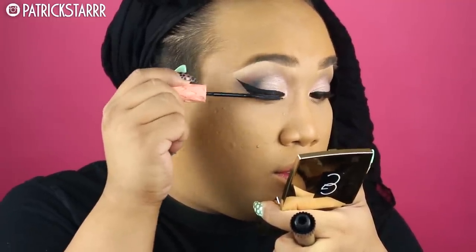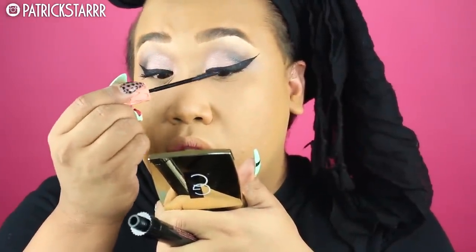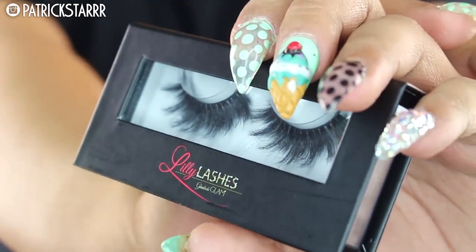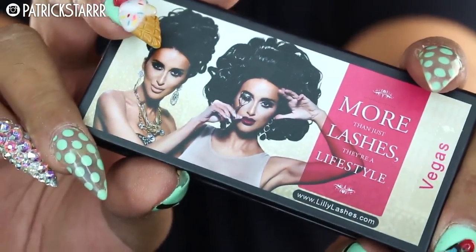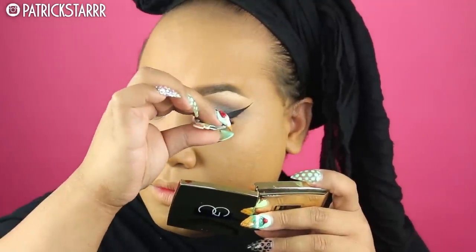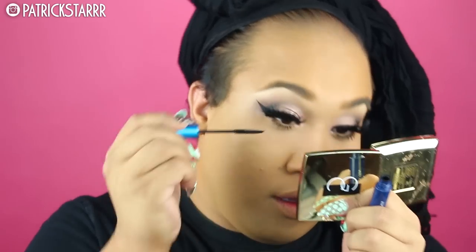I'm using the Benefit Roller Lash mascara — it really holds my curl. I'm very picky about mascaras because I'm obsessed with lashes. Speaking of lashes, these are the Vegas Lashes by Lily Lashes — 3D minks. I have a discount code: PSTAR — check the link below. I'm also double-stacking my lashes as always with the Cocoa Lashes in the style Goddess. My favorite mascara for bottom lashes is the Extended Play Mascara.